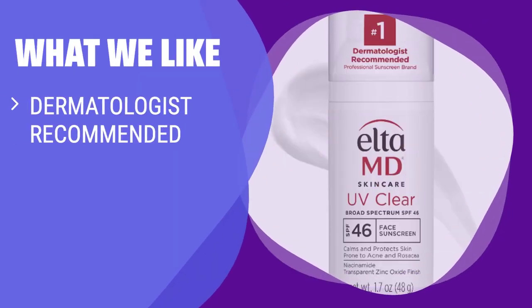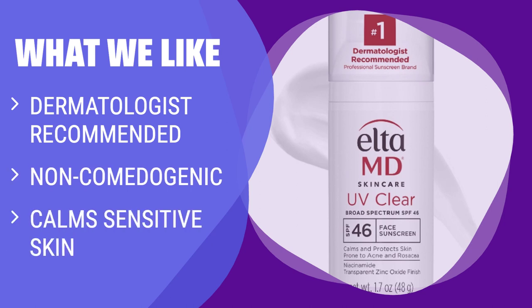What we like: If you have sensitive or acne-prone skin, you should consider this. Dermatologist recommended and non-comedogenic, this sunscreen calms sensitive skin and offers excellent sun protection without causing breakouts.